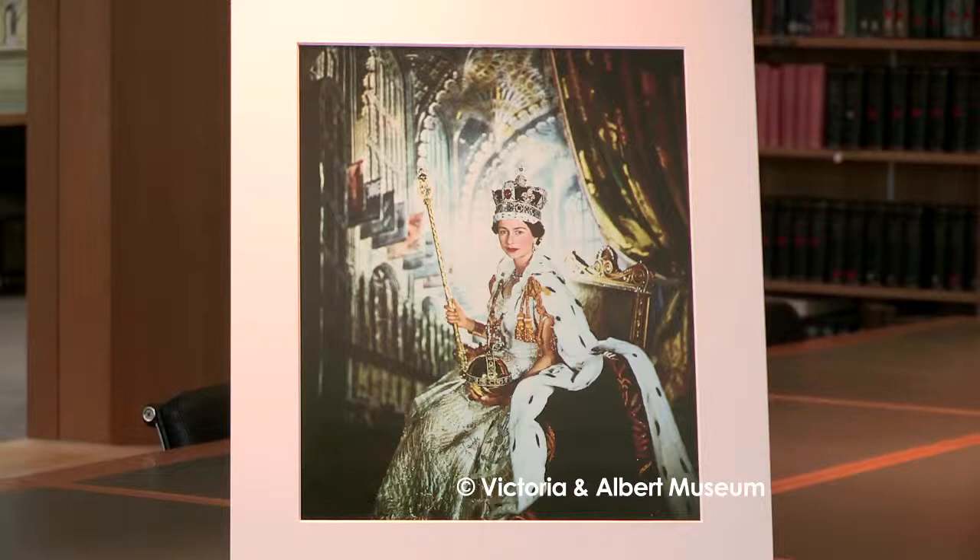Hi, I'm Susanna Brown. I'm curator of photographs here at the Victoria and Albert Museum, or the V&A in London, and we're standing in the prints and drawing study room at the museum. Today I'd like to talk about this photograph by Sir Cecil Beaton, and it's one of a collection of 18,000 photographs by Beaton that we house at the museum.